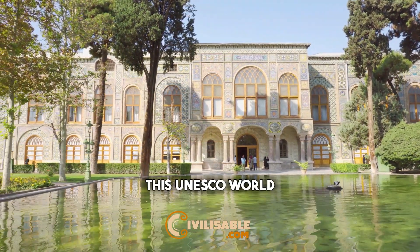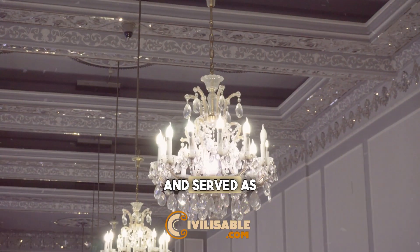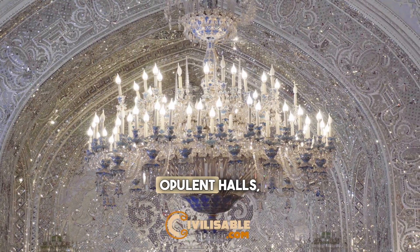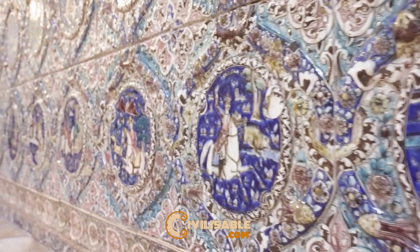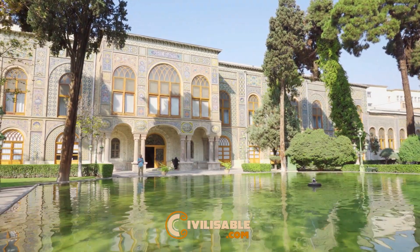Number 3: Golestan Palace. This UNESCO World Heritage Site dates back to the 16th century and served as the royal residence of the Qajar dynasty. Wander through its opulent halls, admire the intricate tile work, and relax in the beautiful gardens. Golestan Palace offers a fascinating glimpse into Iran's rich cultural heritage.